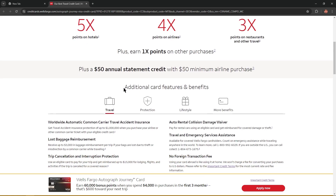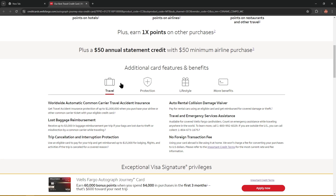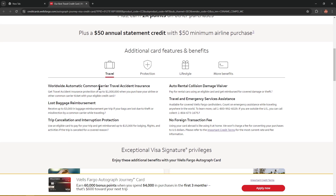What I wanted to tell you about is additional card features and benefits. This card is suitable for travel. Worldwide automatic common carrier travel accident insurance — you can get protection of up to $1,000,000 when you purchase your airline or other common carrier ticket with your eligible credit card. Auto rental collision damage waiver — you could pay for rental cars using an eligible card and get reimbursed for covered damage or theft. Travel and emergency service assistance is available for covered Wells Fargo cardholders — count on emergency assistance while traveling anywhere in the world.